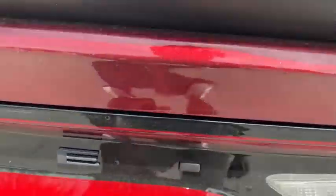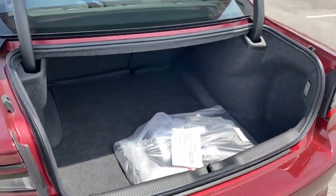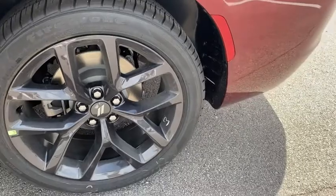Here are some of this vehicle's great options: traction control, dual airbags, alloy wheels, power steering, four-wheel disc brakes, universal garage door opener, cold weather package, and electronic stability control.